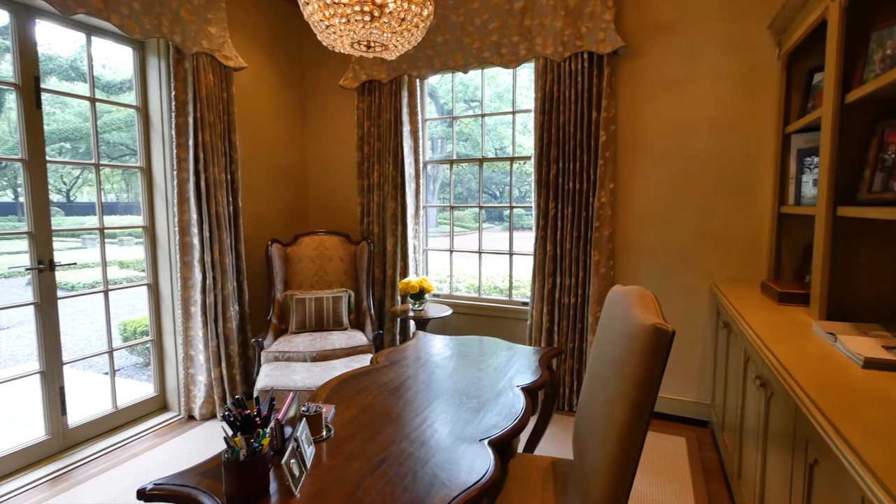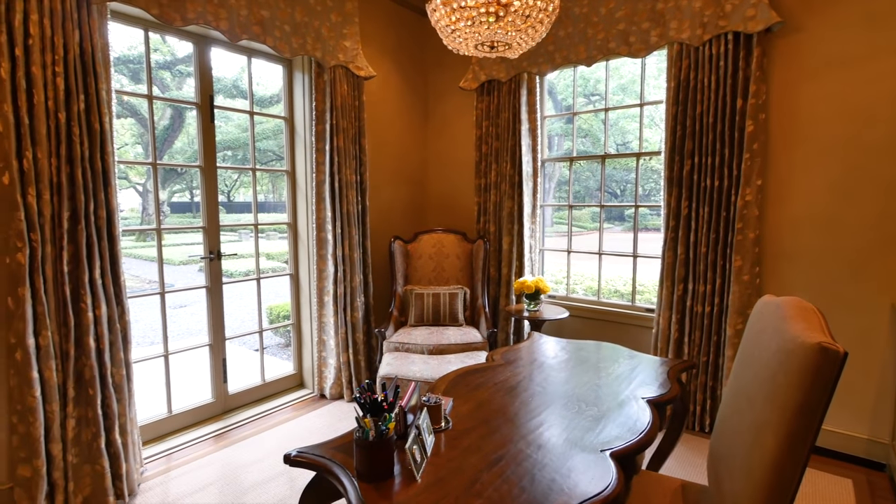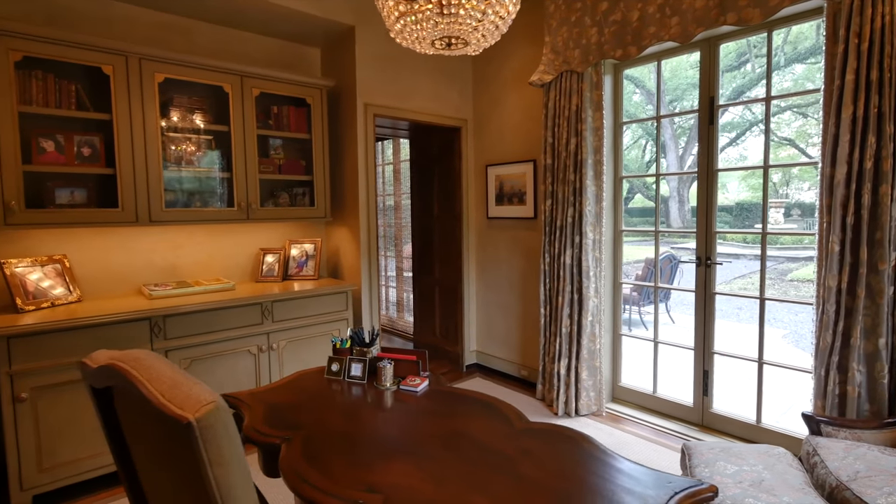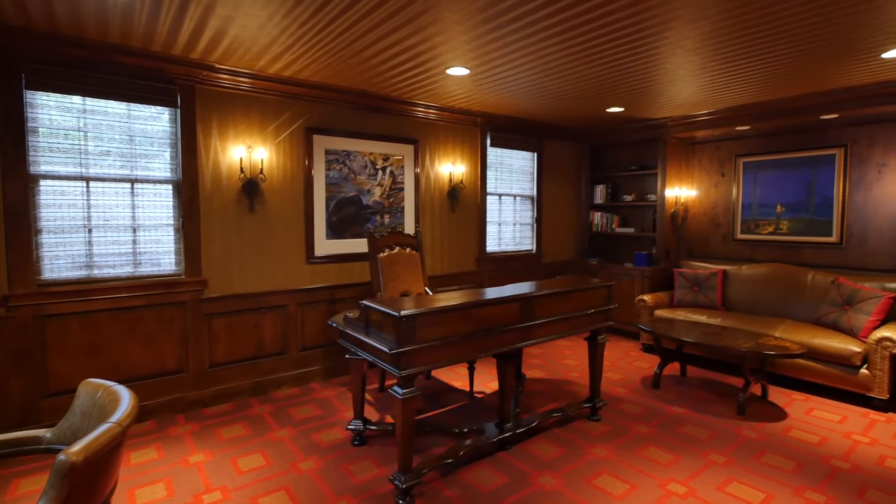The floor is complete with a perfect work-from-home opportunity, with a pretty office with doors and views to the courtyard and patio, and a more masculine office rich in hardwoods and dignity.